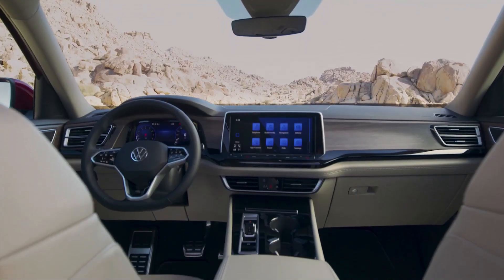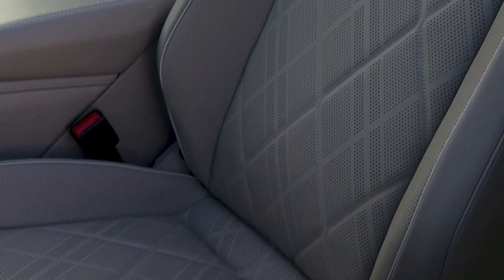5. The new Atlas comes standard with front-wheel drive, with all-wheel drive available as an option.